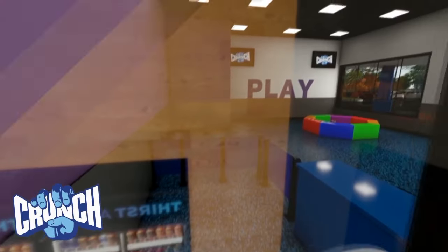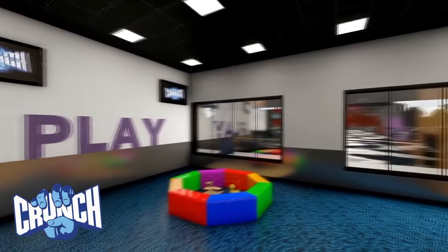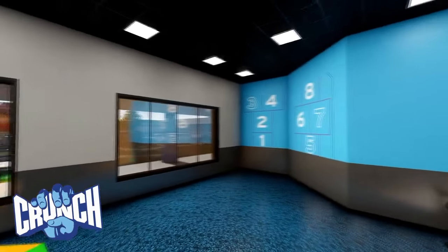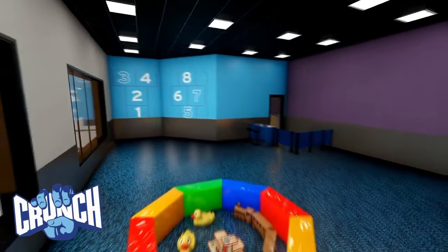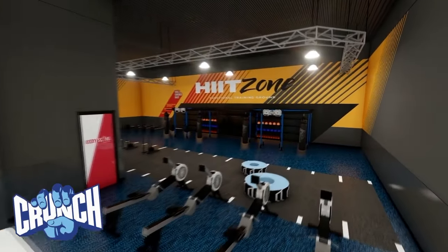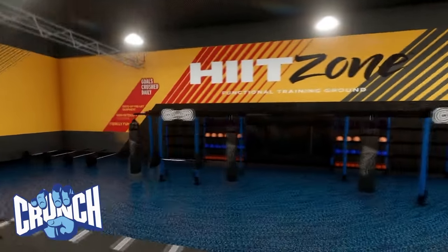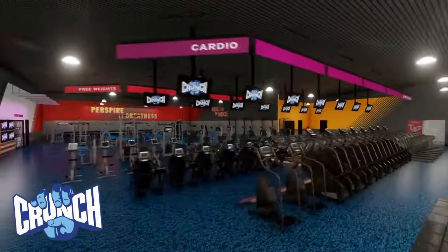Finally, Crunch isn't usually open 24 hours. If you're a night owl or someone who works an odd schedule, you might prefer Planet Fitness for cheap 24/7 access. That said, Crunch Fitness is incredibly popular and there's a lot to like about it — it's affordable, has great equipment especially free weights, and can be found in almost every corner of the country.